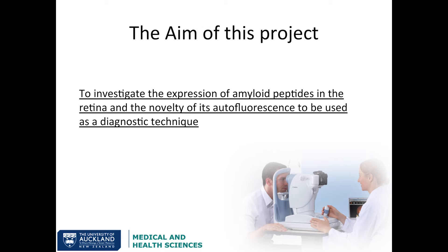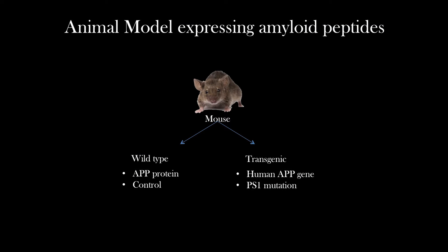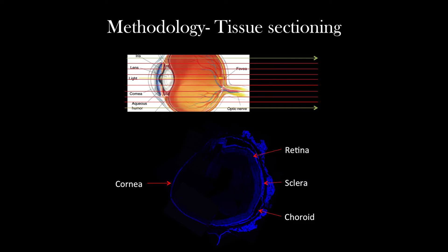This brings me to the aims of my research. Is there presence of beta amyloid within the retina in Alzheimer's patients? If so, is it autofluorescent? And if so, can we use this as a diagnostic test? I've used a transgenic mice model to test this theory by imaging treated tissue versus untreated tissue. My mouse model includes two major groups: one, the control, which are the wild type animals; and two, the transgenic model, which contains a human APP gene and a PS1 mutation. The PS1 mutation occurs in the enzymes mentioned earlier to increase the production of beta amyloid peptide. The tissue sectioning shows the cornea on the anterior side and the retina on the bottom, which is what we're interested in.